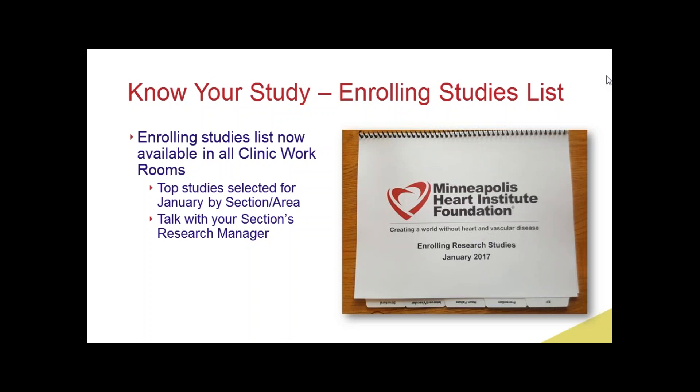Good morning everyone. John Lester has allowed me to preempt him for 30 seconds before his talk. I wanted to announce that the foundation has put together an elegant summary of the ongoing clinical trials that we're enrolling patients in. These are mostly industry trials. Martha Hanson put this document together at the suggestion of Dr. Farvar, who said it would be nice to have a summary in the clinic.